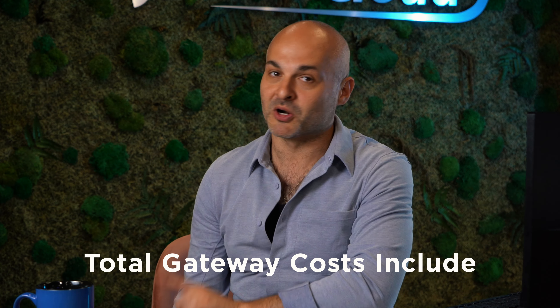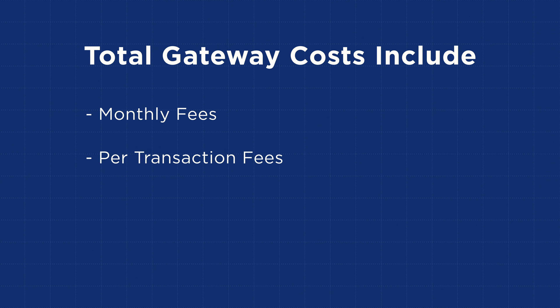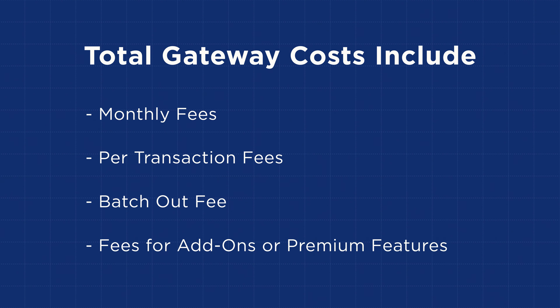No one likes talking about money, and I know that because it's my job. But we're going to talk about money — specifically how much a payment gateway will cost you. Payment gateway costs are determined on a case-by-case basis, with a variety of factors affecting the final price. Total gateway costs include, but are not limited to, standard monthly fees, a per-transaction fee, a batch-out fee, plus fees for any add-ons or premium features. As the old saying goes, you've got to spend money on a payment gateway to make money online.